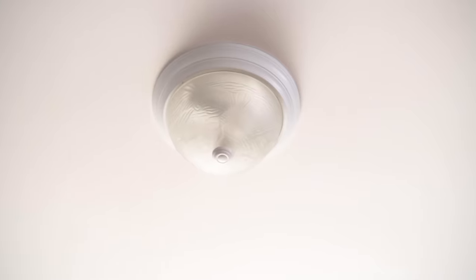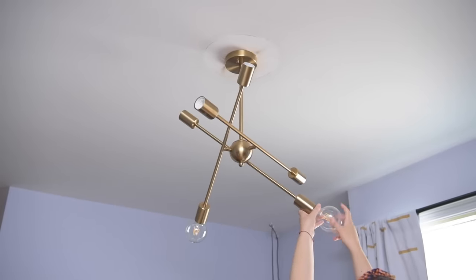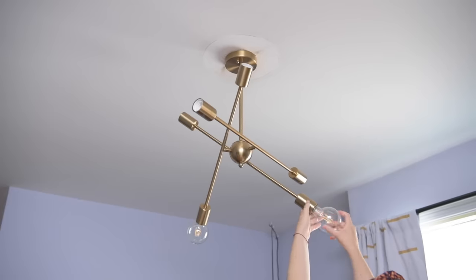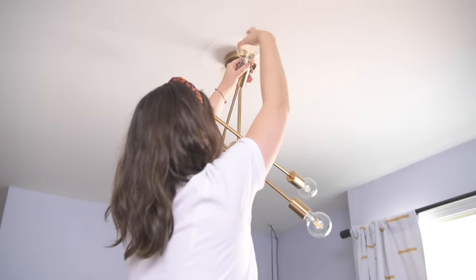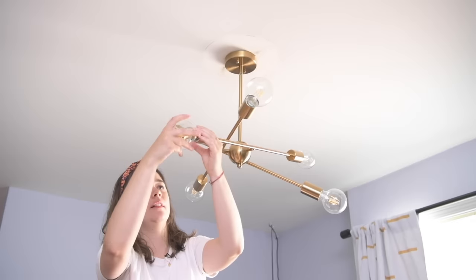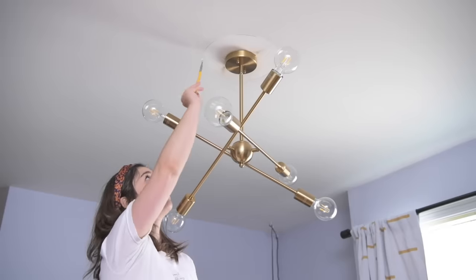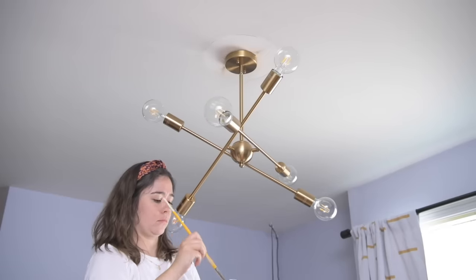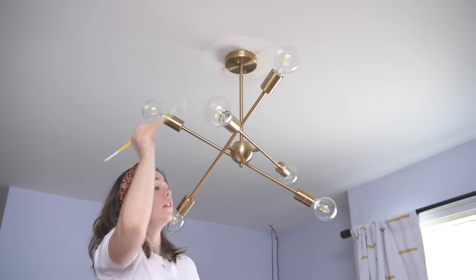The next thing I'm doing is changing out the boob light — not a new concept for this channel. I change out lights whenever I can and I've gone with this modern feeling pendant that has all these cool arms. It gives off lots of beautiful light and you can move the arms around so Callie can maneuver it however she wants. I love this hit of gold — it adds a little bit of glam and works so well with the blue velvet couch. Blue and gold, such a good pairing. I'm also touching up the ceiling with some white paint because boob lights tend to add a ring around your ceiling.